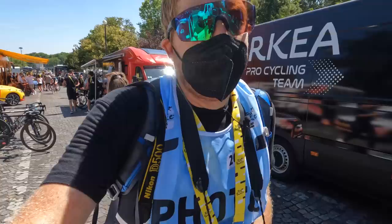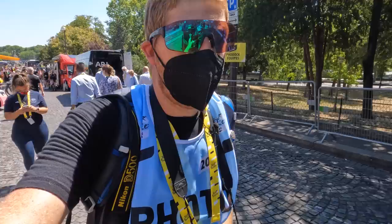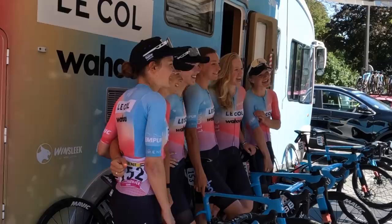Arkea is starting their warm-ups — looks like about half an hour or so until the race starts. It is a neutral start for the first 5k, which basically means it's not racing — just riding until you get to what is essentially the finish banner on the other side of the base of the Champs-Élysées, and that's when the racing begins.